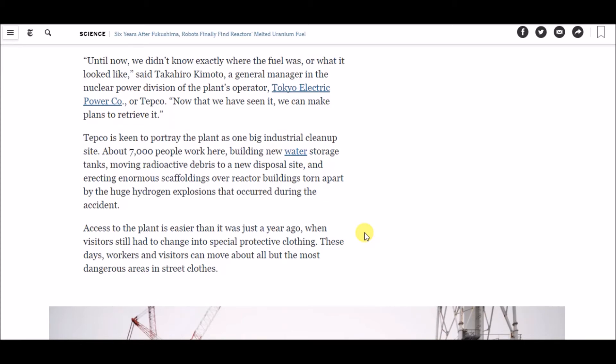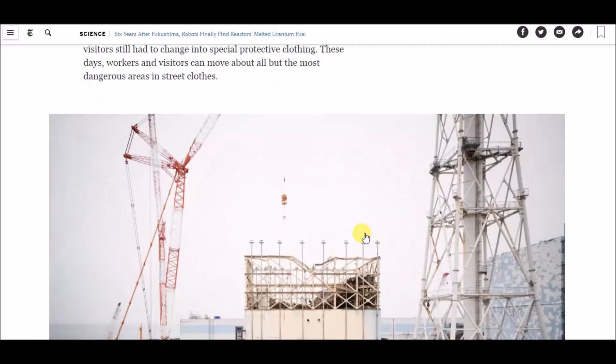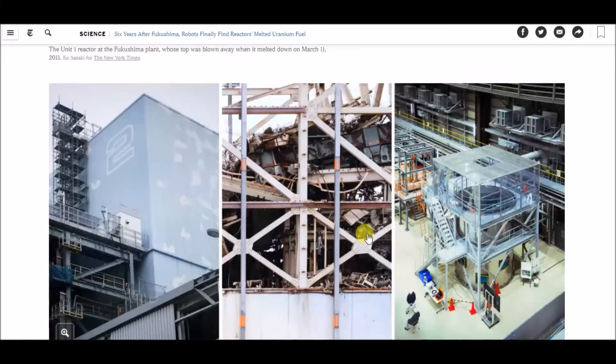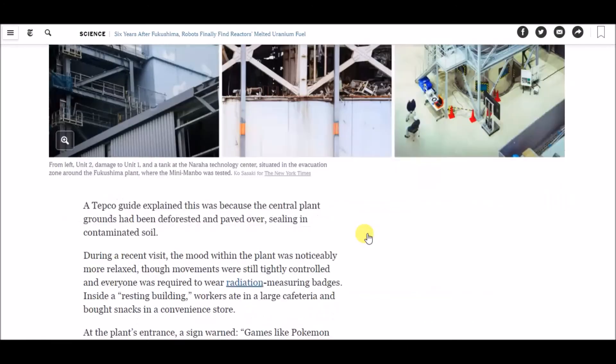TEPCO was keen to portray the plant as a big industrial cleanup site. About 7,000 people work there, building new water storage tanks, moving radioactive debris to new disposal sites, and erecting enormous scaffolding over reactor buildings torn apart by huge hydrogen explosions during the accident. Access to the plant is easier than it was just a year ago, when visitors still had to change into special protective clothing. These days, workers and visitors can move about all but the most dangerous areas in street clothes.